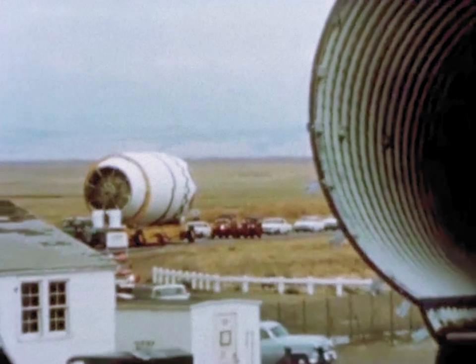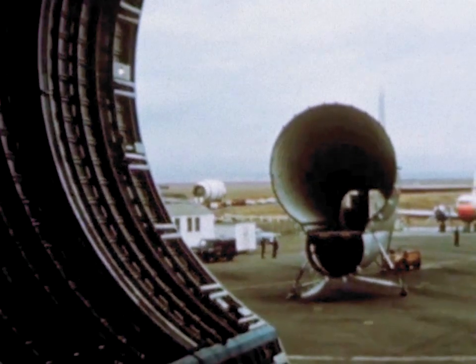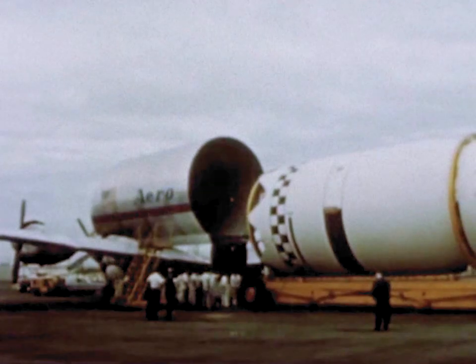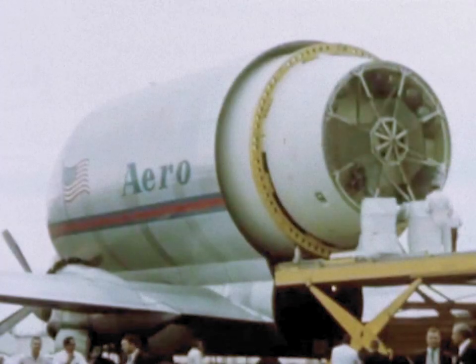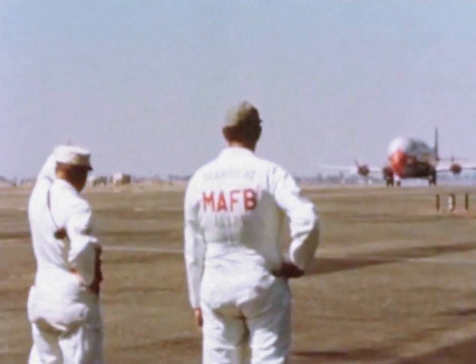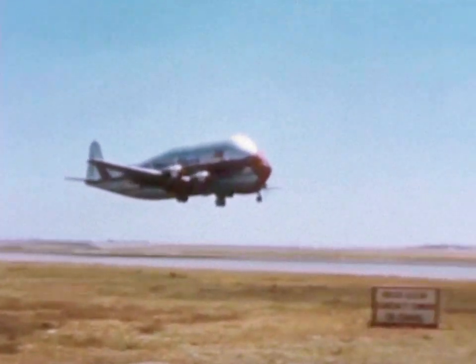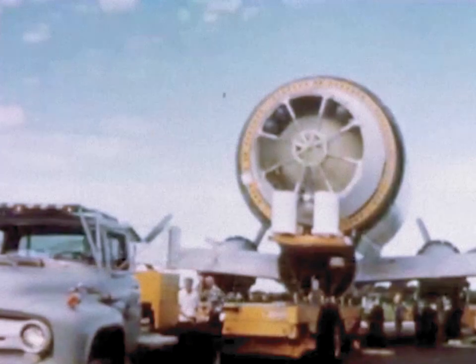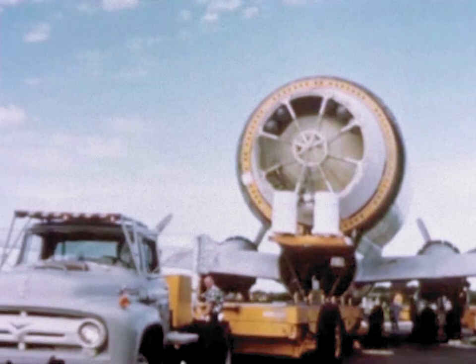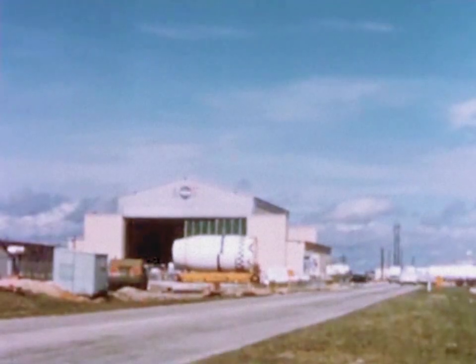Following post-flight checkout, S-4-5 was taken to nearby Mather Air Force Base and loaded aboard a modified transport aircraft. September 20th. The S-4-5 stage was flown to the Atlantic Missile Range. The next day, the stage was unloaded and taken to the Special Assembly Building.